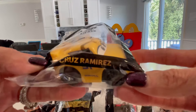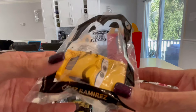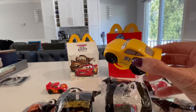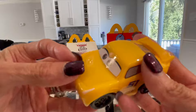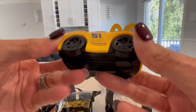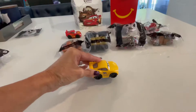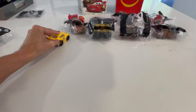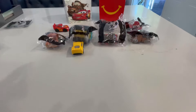Number two, we have Cruz Ramirez - the yellow car, number 51. They're pretty much all the same; they all have the wheels and they turn.